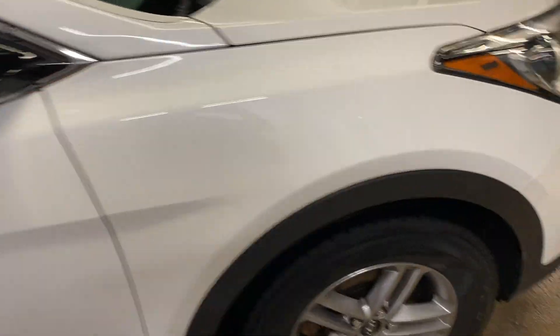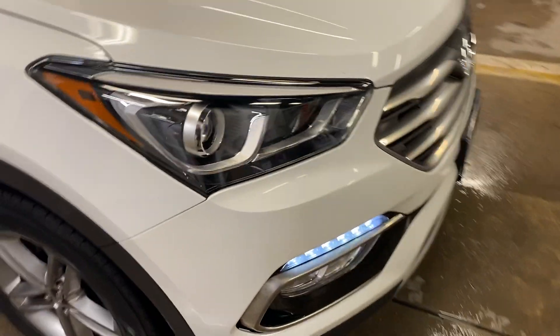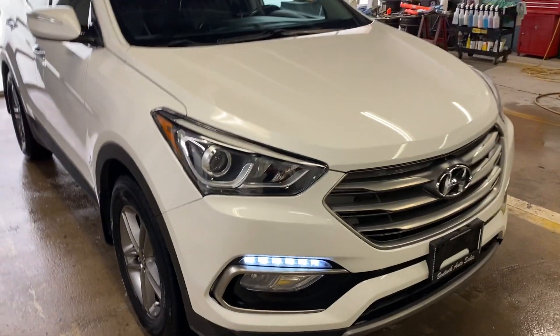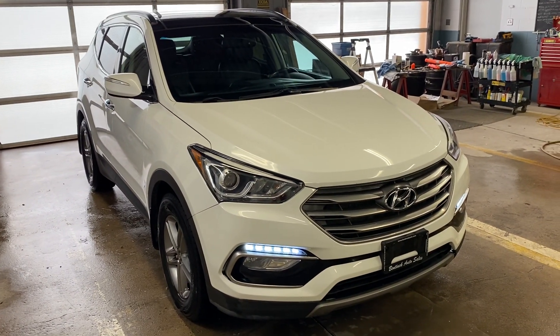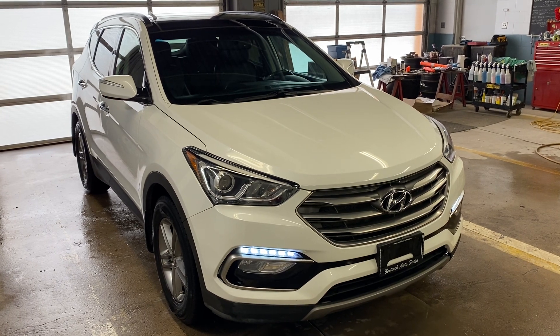If you're looking for a really nice vehicle at a great price, this might be for you. You can always give us a call, the number is 519-507-1471. This is Noah from Benek Auto Sales — have yourselves a great day.